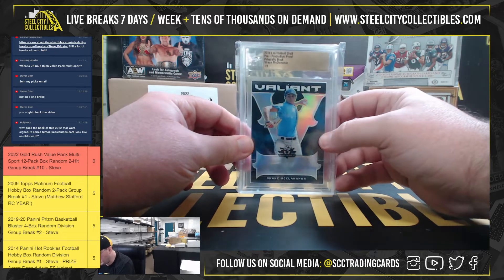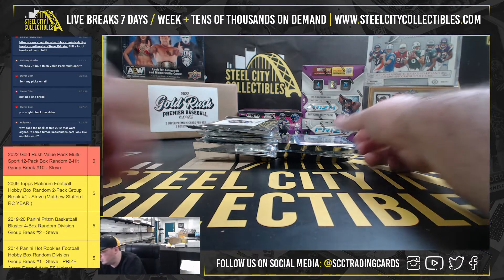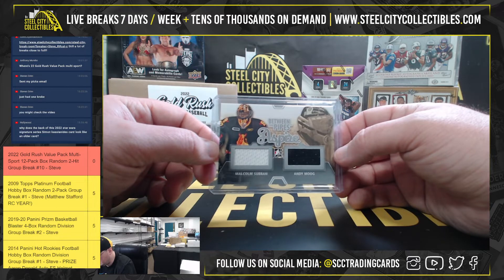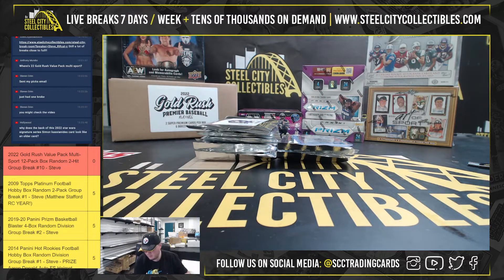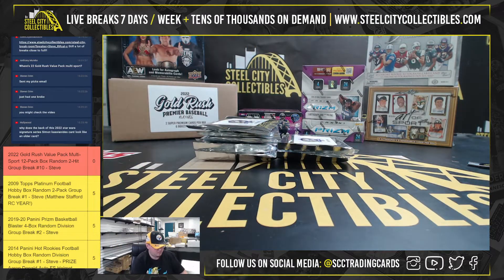Leaf Production Proof, Prismatic Black, Shane McClanahan, one of one. Got Malcolm Saban and Andy Moog. And we've got a Babe Ruth, 2011 Topps.